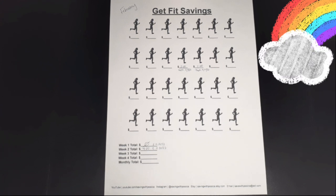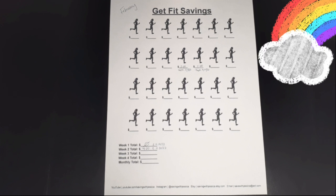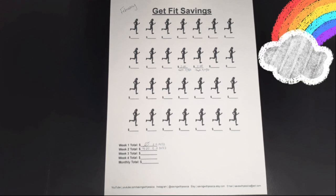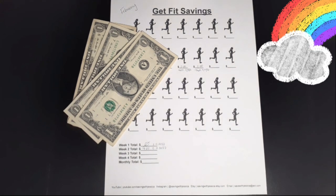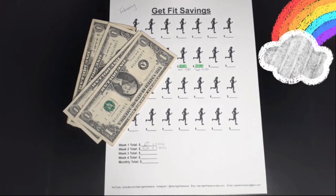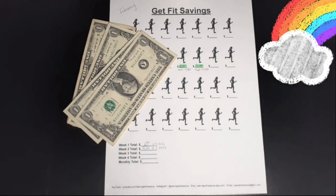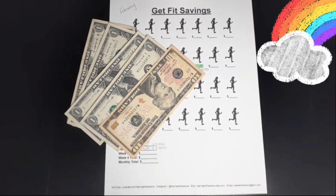My next savings challenge is Get Fit Savings. I save money whenever I work out. I worked out two times this week — Wednesday and Thursday — so I'm depositing $4. I did better than last week; last week I had zero workouts. I'm going to highlight my sheet. For last month I saved $10, so now I should have $14 saved — $10 plus my $4 today — $14 saved so far for Get Fit Savings.